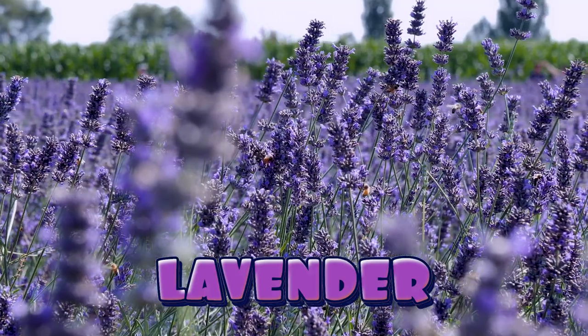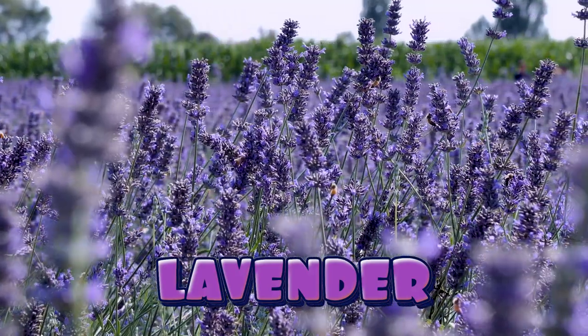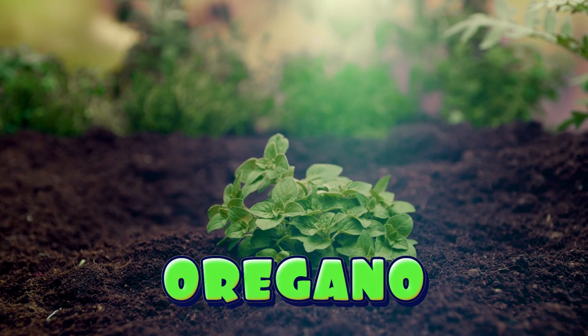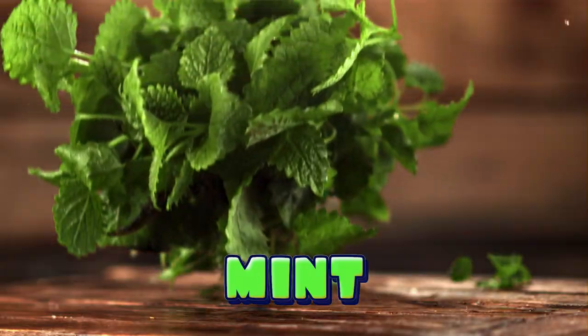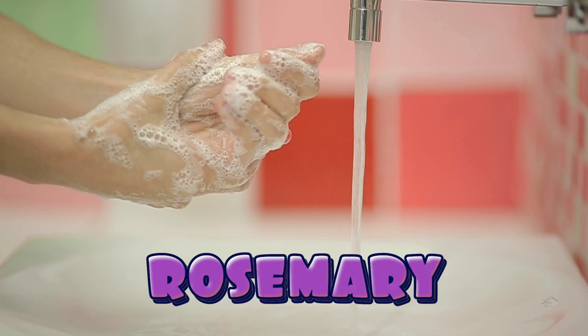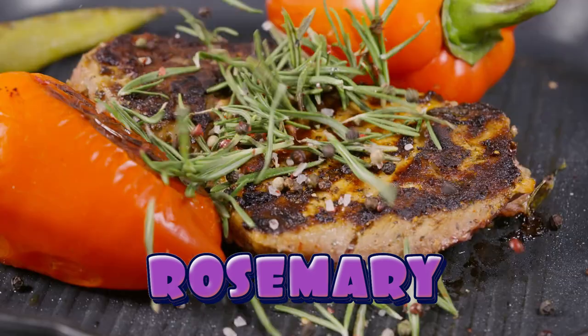Lavender has a colorful purple flower and it attracts bees and butterflies to your garden. Oregano is a great ground cover and it is an herb used on pizza. Mint is used as a flavoring in bubblegum. Rosemary is used for fragrance in soap, shampoo and seasoning for food.